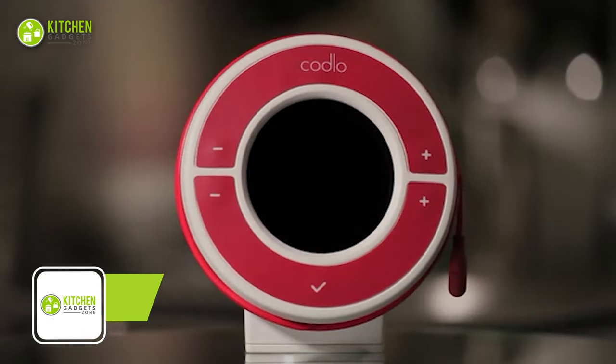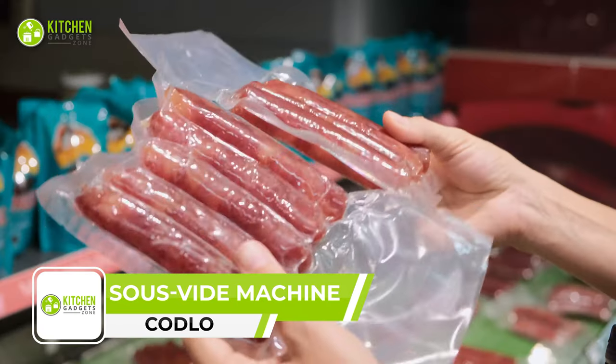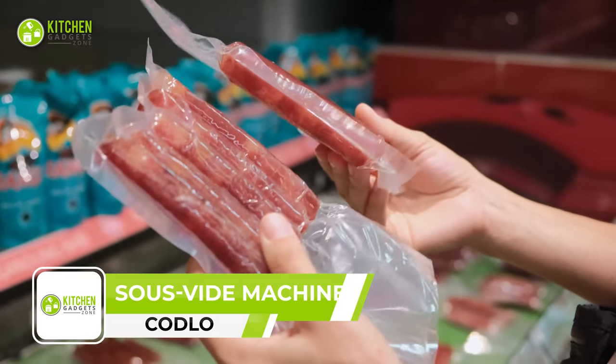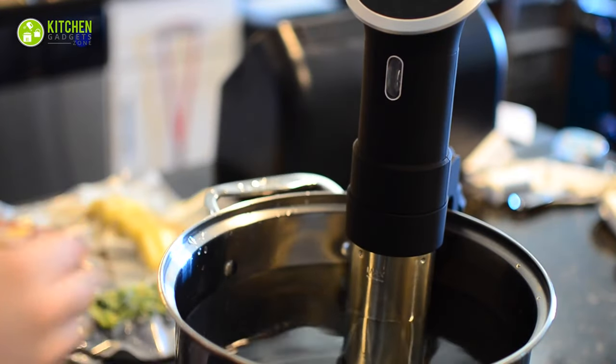Kodlo is the practical way to sous vide cooking. But what's sous vide cooking? Sous vide is the process of vacuum-sealing food in a bag, then cooking it to a precise temperature in a water bath.